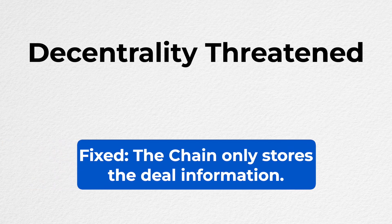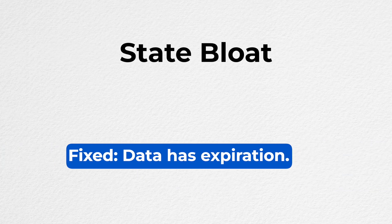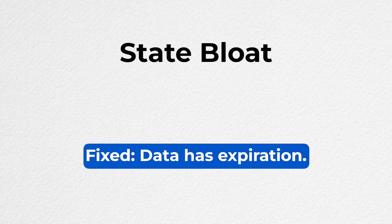The Filecoin blockchain is more of a two-sided marketplace than a single monolithic blockchain like Ethereum, Polygon, or Solana. This avoids threatening decentrality because the chain only stores deal information, and it's easy for anyone to join the network and rent out a piece of storage. And it avoids the issue of state bloat because each deal — each piece of data — has an expiration, so we avoid the problem of having to store data forever.